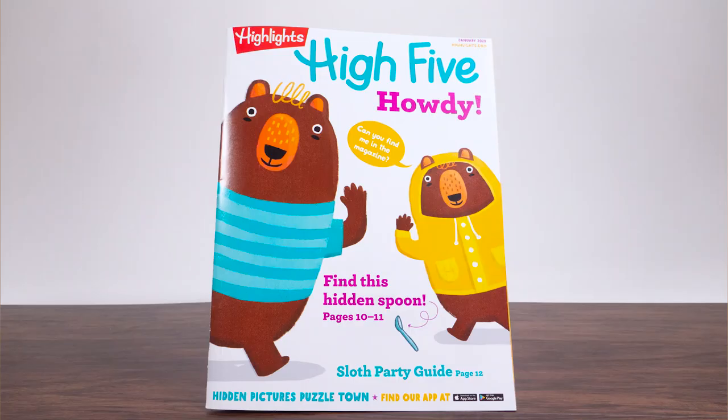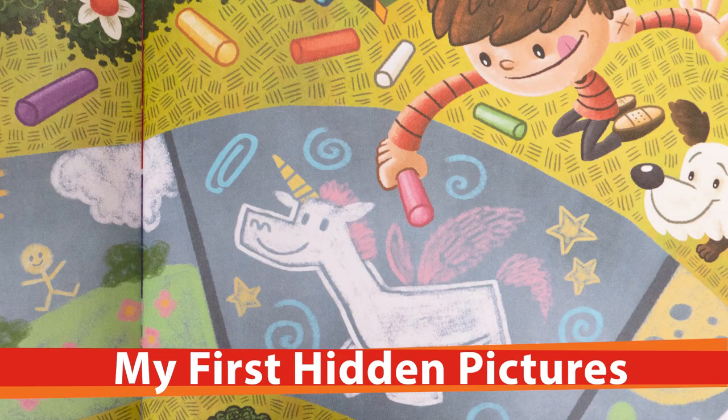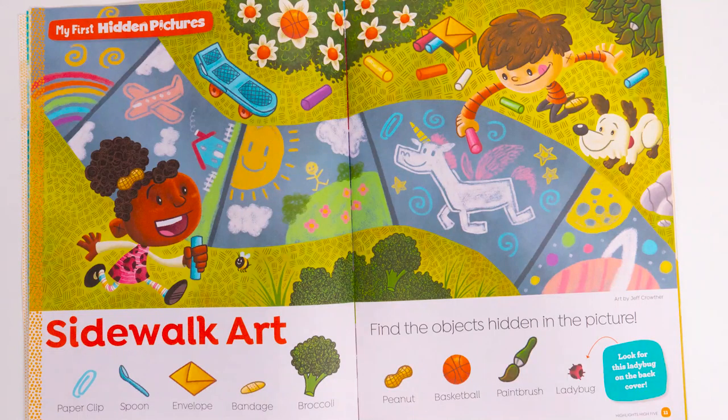So the first puzzle we want to talk about is My First Hidden Pictures. This is a puzzle that Highlights is probably best known for. In My First Hidden Pictures, there are nine objects hidden in the illustration. The illustrations are in color, the objects are in color, and at the bottom of the spread you see the nine objects in a row. We have them in the same orientation so that kids can look in the illustration and know exactly what orientation, what shape, and what direction the objects are going to be in.